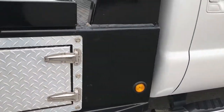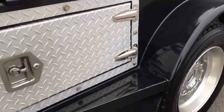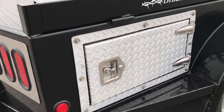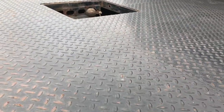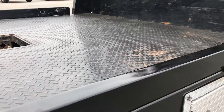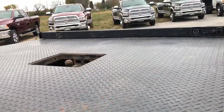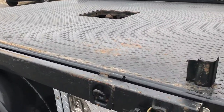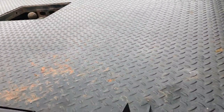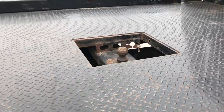It has a Bradford-built flatbed on it that's in really nice condition. You've got two side boxes on each side, so a total of four. You've got these boards here, and you can make it a complete flatbed if you didn't want those boards up. The flatbed itself is in really nice condition and it does have a gooseneck hitch on it.